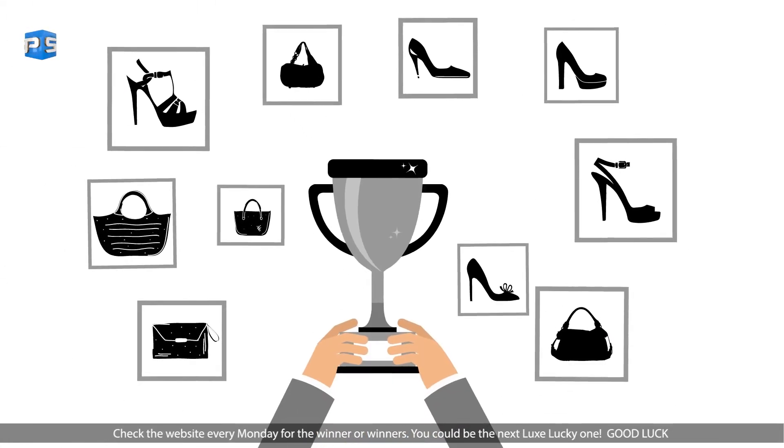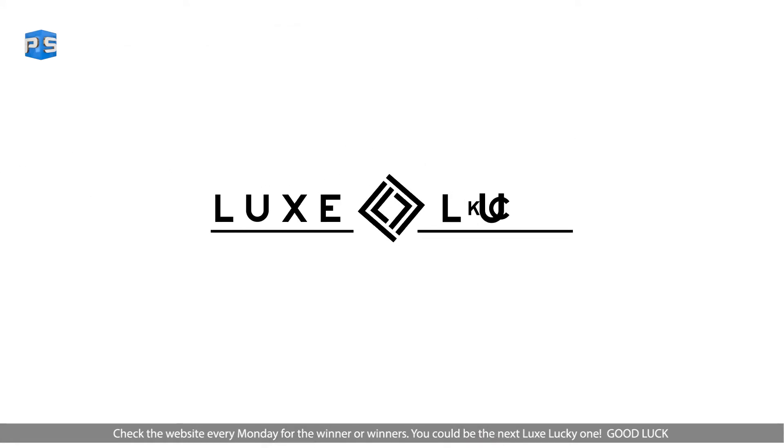Check the website every Monday for the winner or winners. You could be the next LuxLucky1. Good luck!